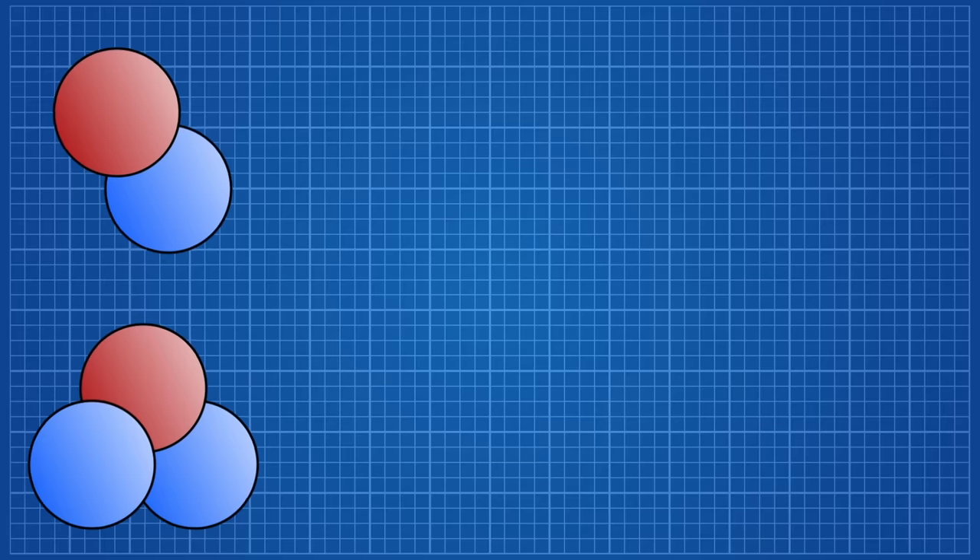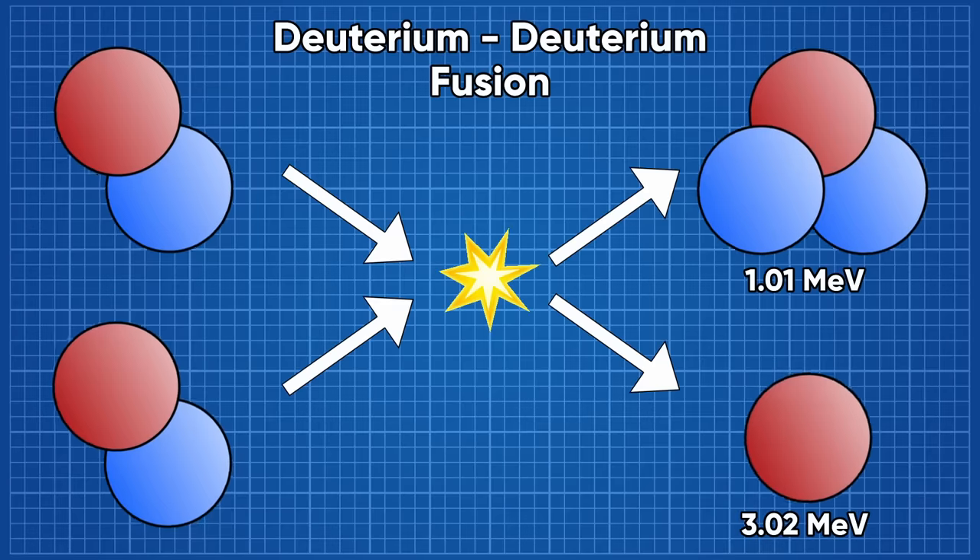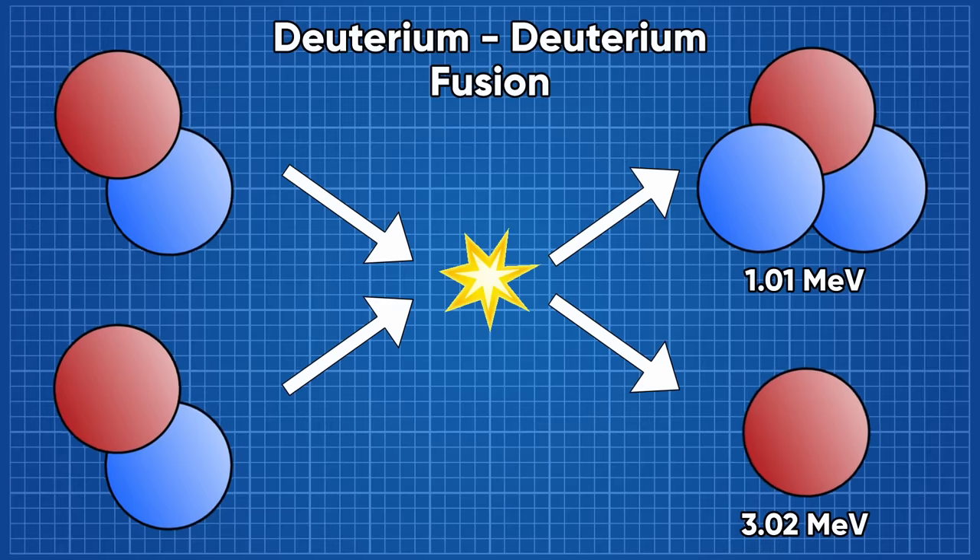Another issue with deuterium-tritium fusion that I never see mentioned is that there's no way to stop some of the deuterium fusing with itself. Despite this reaction producing less than a quarter of the energy and further sapping the overall reactor efficiency, proponents of these types of reactors actually pitch this as an advantage.